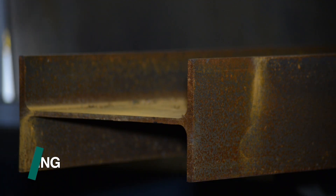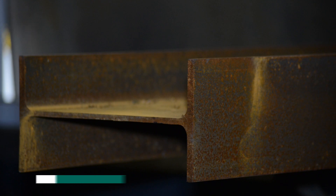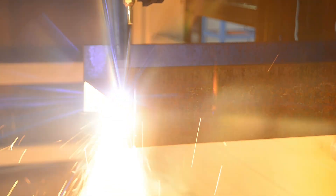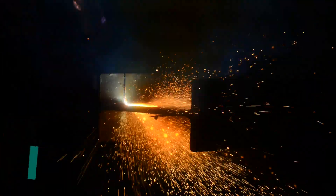Prior to any thermal processing, a non-contact laser scanning routine determines the relative surfaces in seconds. This assures reliable torch ignition and the accuracy of location for the programmed thermal cutting operations. The Hypertherm plasma torch is generally used for cutoff.